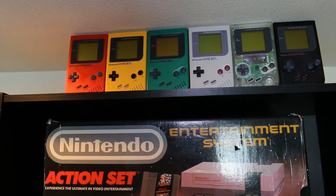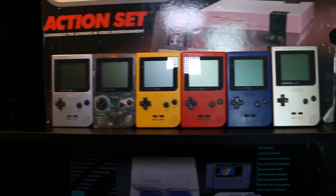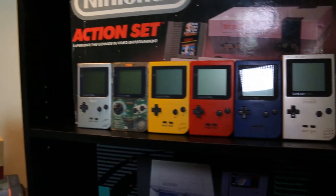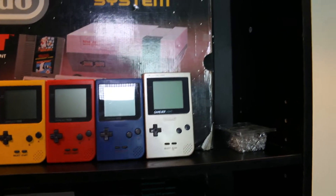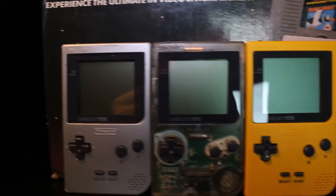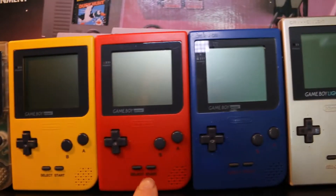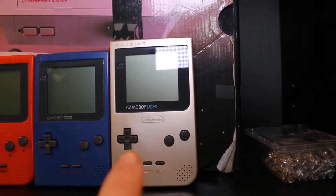Down here we have the Gameboy Pocket. I am missing quite a few of these — there are a lot, and some of the most common ones are pretty expensive. We got a silver one, which is not the original model because it does have the power indicator. We also have clear, yellow, red, blue, and a Gameboy Light, which was exclusive to Japan.